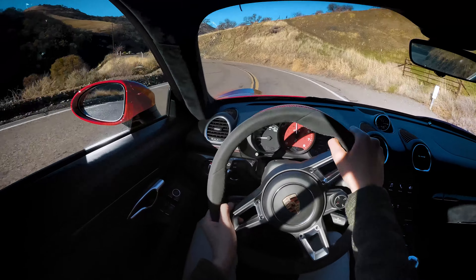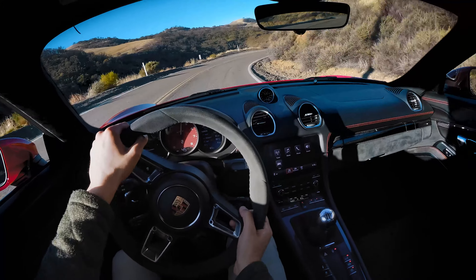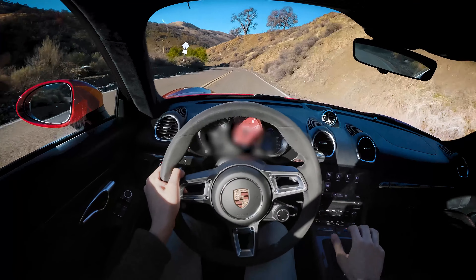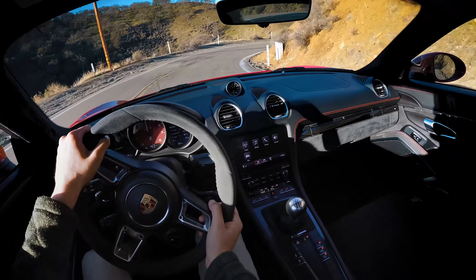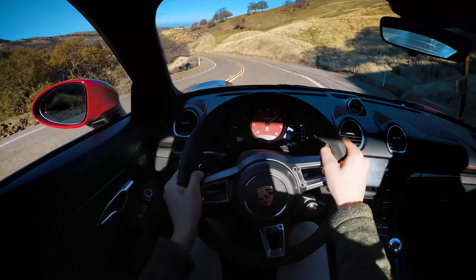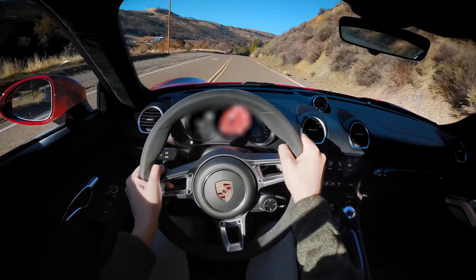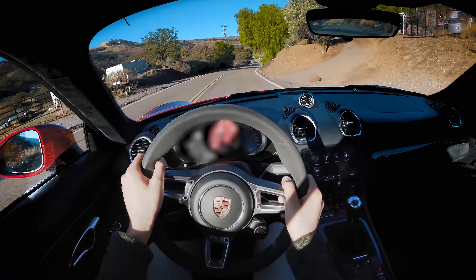The feedback in the steering — I'm impressed. Very good EPS. It's soaking up the bumps pretty well; bumps aren't too harsh. I have PASM off right now, and with the adaptive dampers engaged, it's a little bit too bumpy.